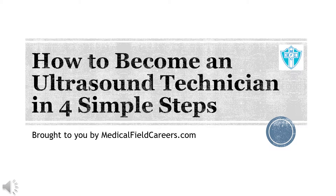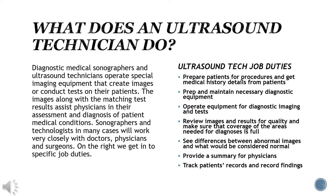How to become an ultrasound technician in four simple steps, brought to you by medicalfieldcareers.com. What does an ultrasound technician do?